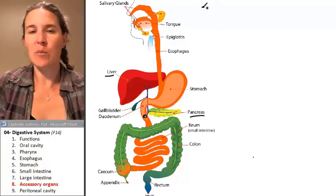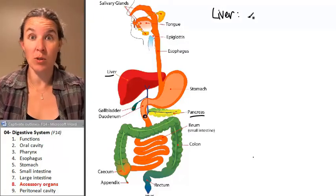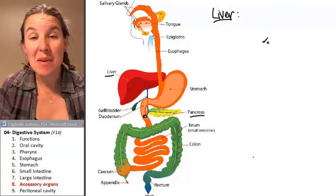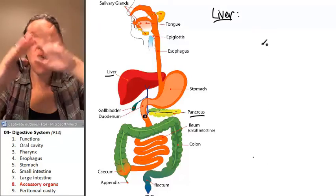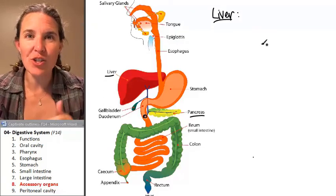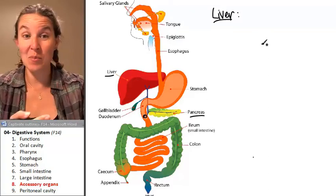So let's look briefly at what they do. The liver does like a billion things — the physiology and anatomy of the liver are shocking. Every bit of blood from your digestive system travels to the liver. All the blood that's absorbing material from the lumen of your digestive tube into your blood — all of that blood goes to your liver before it goes anywhere else.